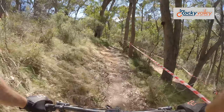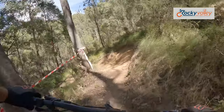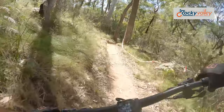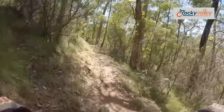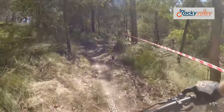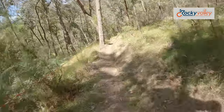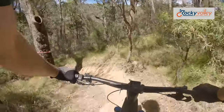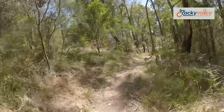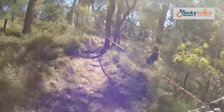Now into some tight European turns. A little bit of an endo there. On the pedals. Looks like an inside there.